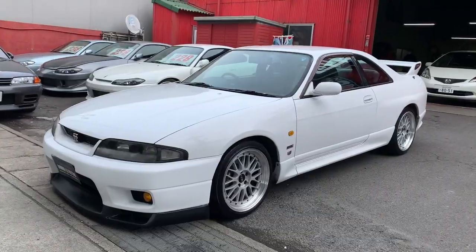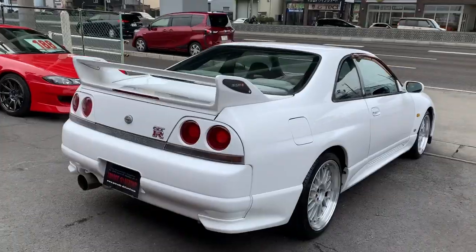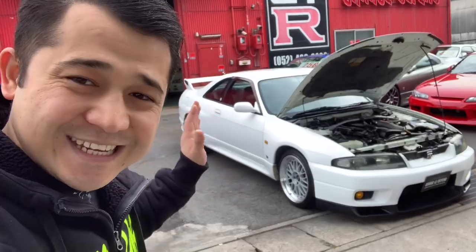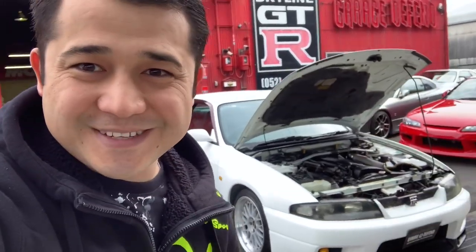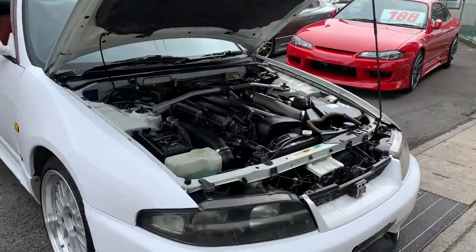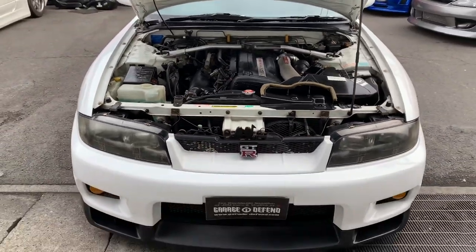Ladies and gentlemen, we have a new arrival today — a January 1995 Nissan Skyline GTR R33. In this video, let's check ins and outs of this beautiful GTR R33, which is going to be USA import legal in about a week from now. Let's check it out as the car arrived and the boys prepared it for sale very quickly, because the car itself is in pretty clean condition.